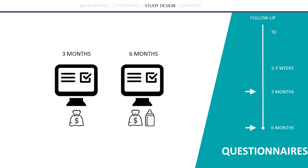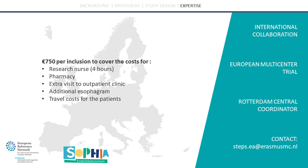During the follow-up period, parents will be asked to fill out an online questionnaire about disease-related expenses and dysphagia. This is the STEP-CA trial in a nutshell. Thanks to the Sophia Children's Hospital Funds, we are happy to tell you that each center will receive €750 for each inclusion to cover the extra costs made while taking part in the trial.